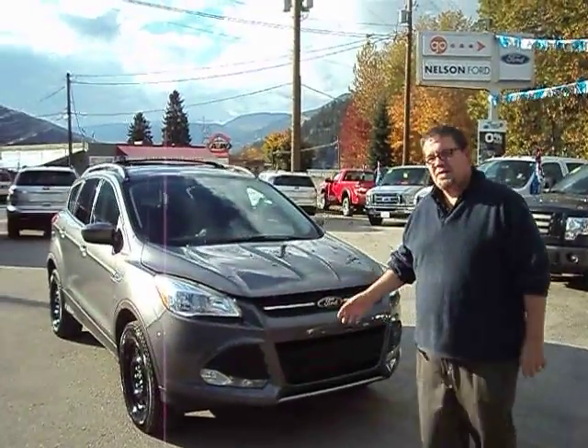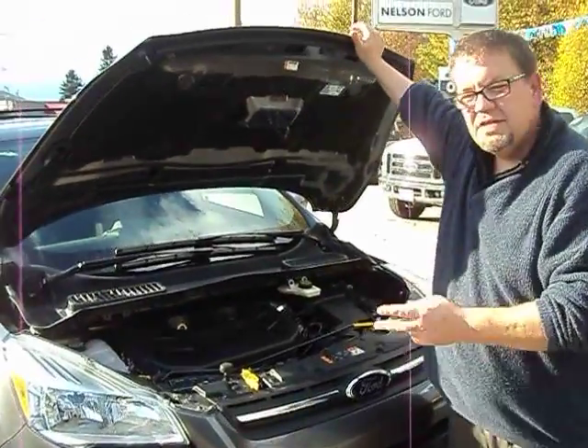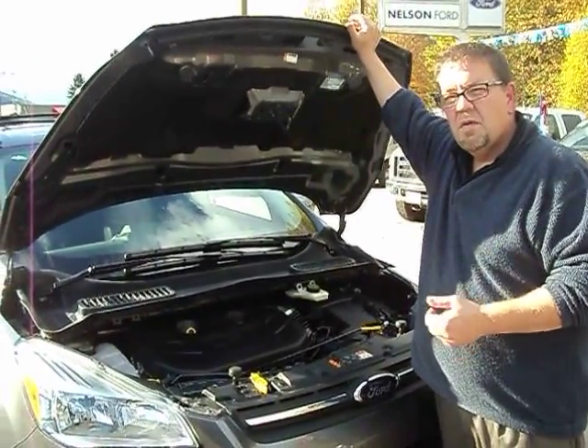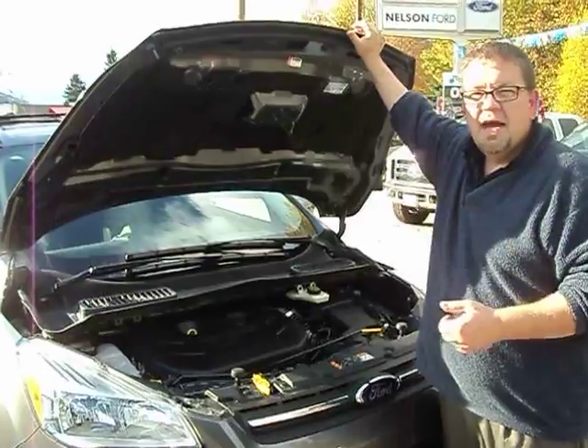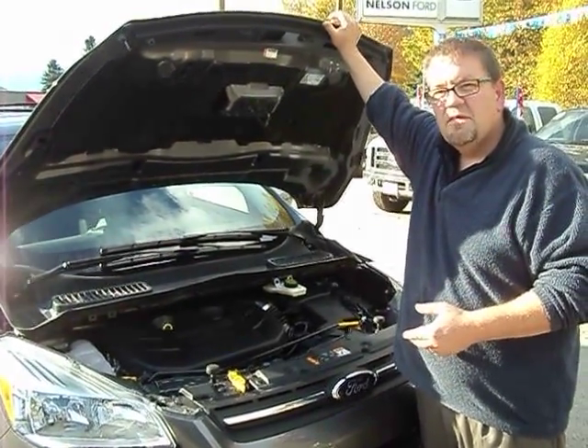The first thing we're going to talk about is the new motors for the 2013. The EcoBoost comes in two different motors, either the 2.0 or the 1.6. Great gas mileage — gives you all the power of a six cylinder with all the fuel economy of a four cylinder.